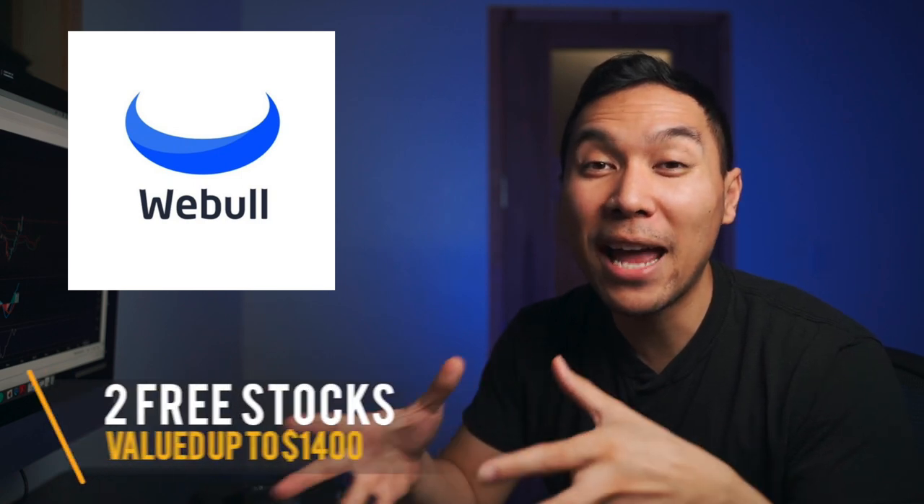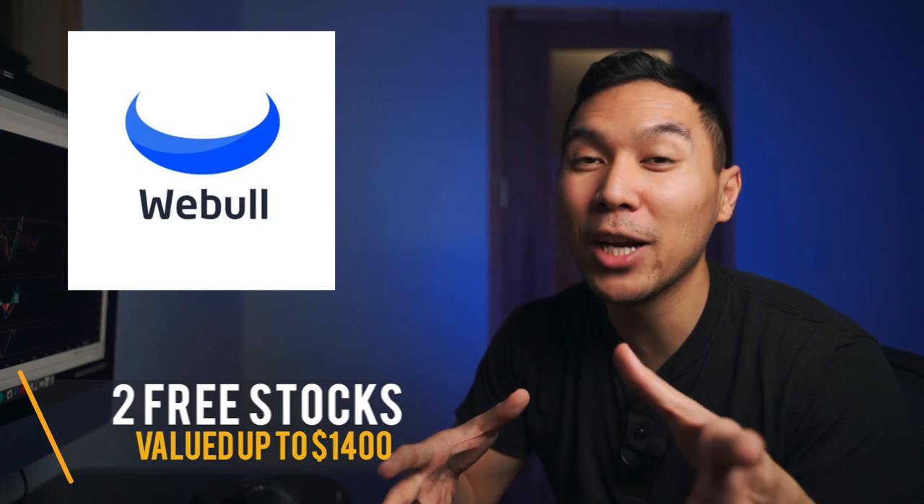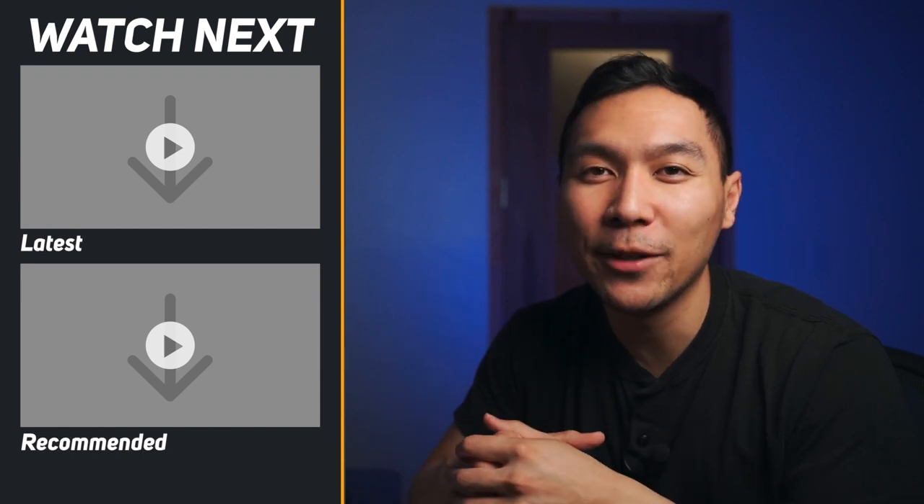Before I go, if you want to buy any of these stocks, I do have a referral link for Webull down in the description — you could get two free stocks valued up to $1,400. If you haven't already, make sure you give this video a like because that really helps support the channel. Alright guys, I'll see you next time.